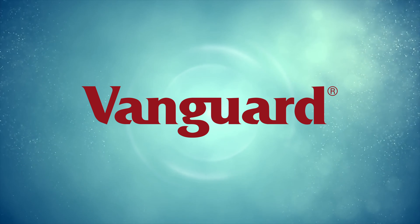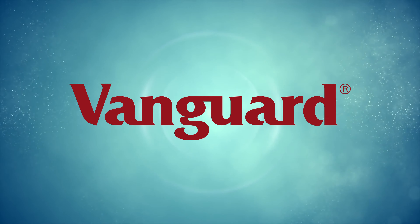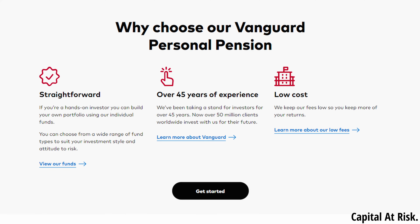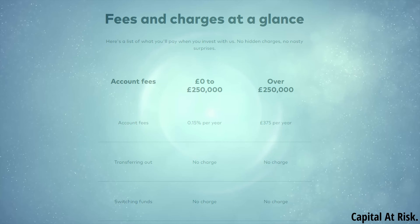The first Stocks and Shares ISA provider I'll look at is Vanguard. Vanguard has been one of the top and most popular choices for a Stocks and Shares ISA for a while now and this is with good reason. For those who are not interested in any thrills or advanced features but place a great deal of importance on going with an established, reputable provider, this may be the one for you. As they put it themselves, they have over 45 years of experience, they offer a straightforward approach and importantly, a competitive, low-cost pricing structure.